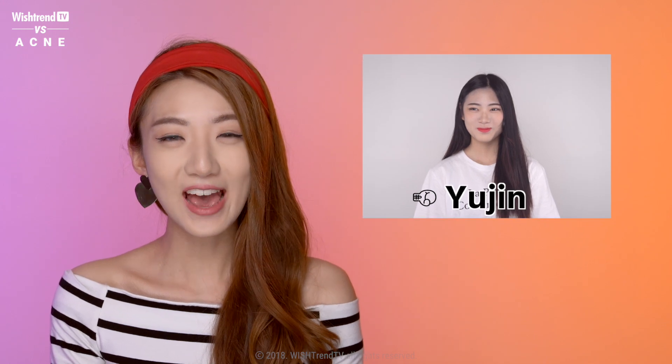And like always, we're going to be joined by our lovely how-to model, Yujin, as she continues her journey for clear, healthy, acne-free skin.